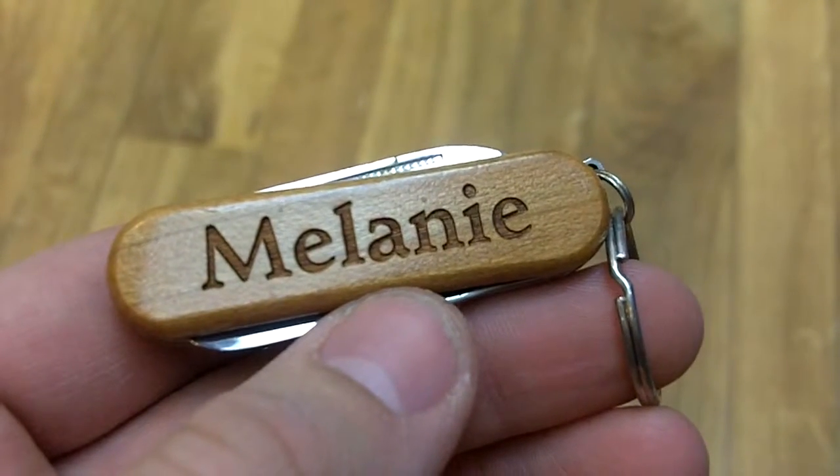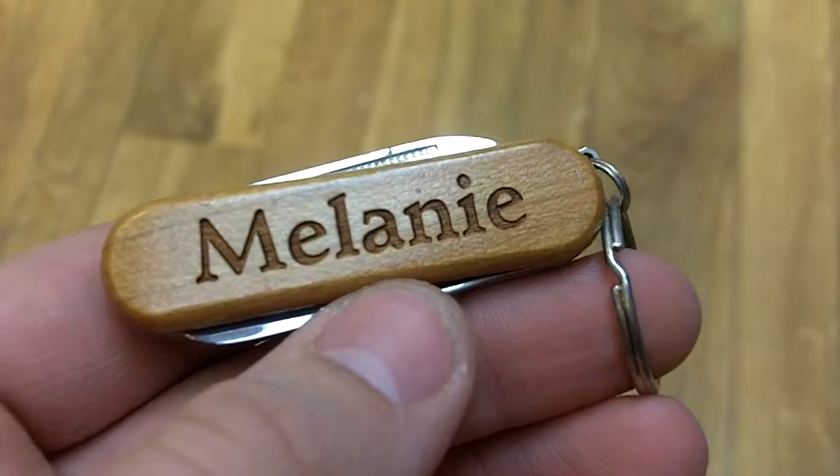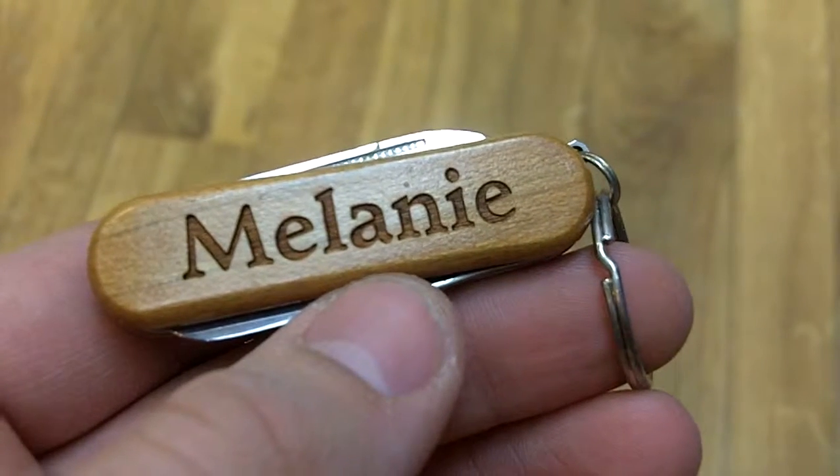Here we have Melanie — it's a personalized pocket wing carver. As you can see, it's Melanie right there, engraved across the side in a nice font, and you'll notice the actual sheen to the wood.